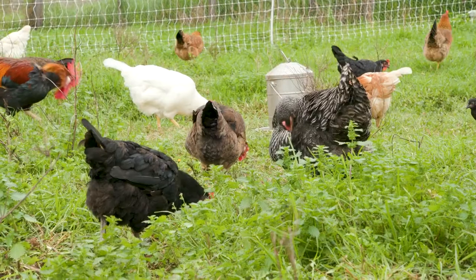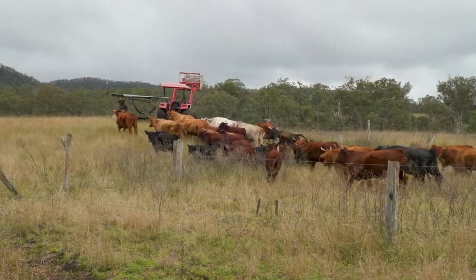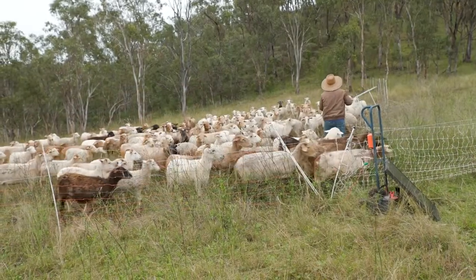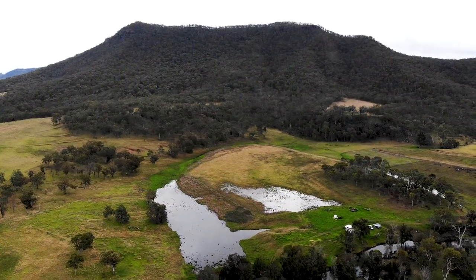We produce lots of different types of food and we have quite a lot of different income streams. We produce beef and lamb and pork and poultry, and we host visitors for camping and farm tours and bus tours.